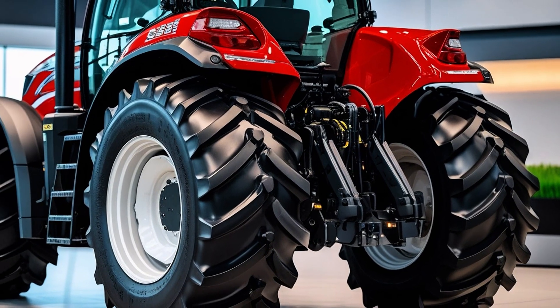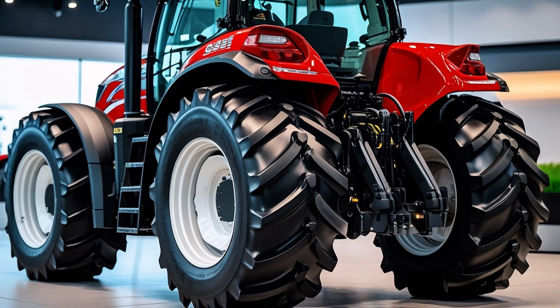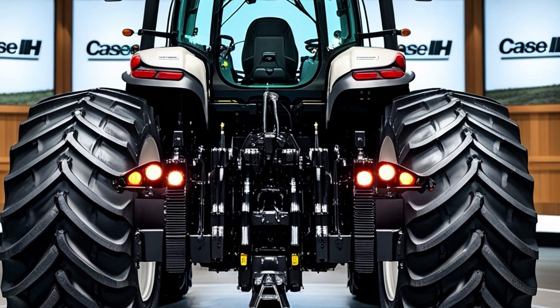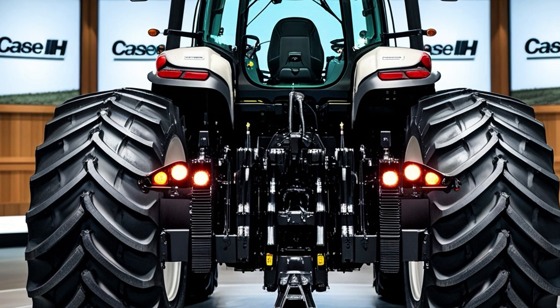So, is the Case IH Steiger Series worth it? If you're looking for raw pulling power, market-leading technology, comfort that redefines expectations, and durability that's second to none — then absolutely yes. This isn't just a tractor; it's a strategic investment in productivity, efficiency, and growth.